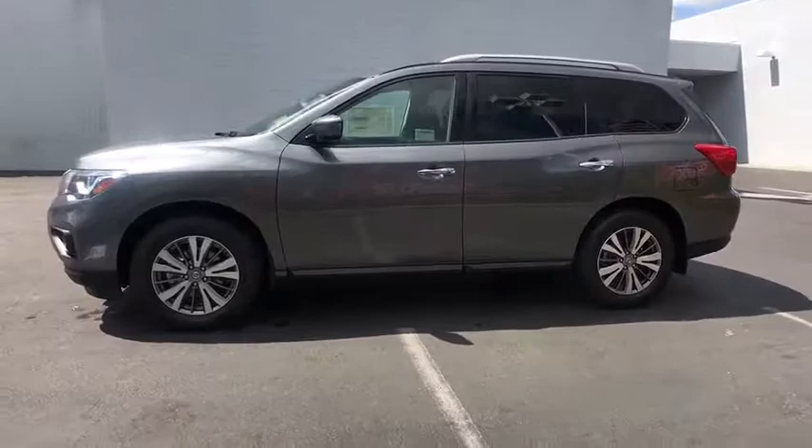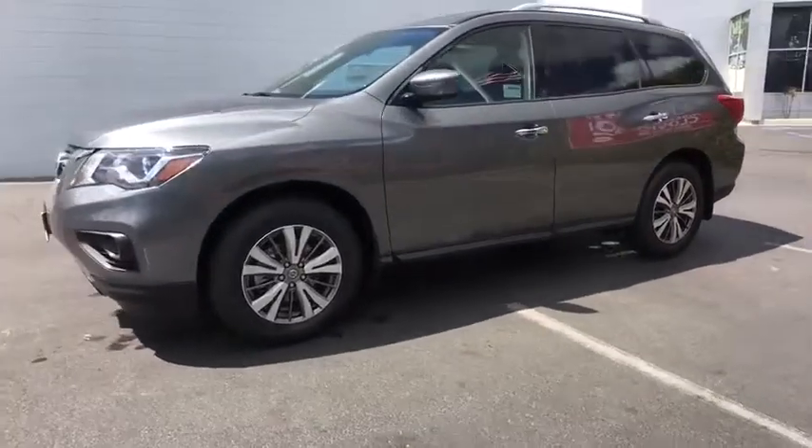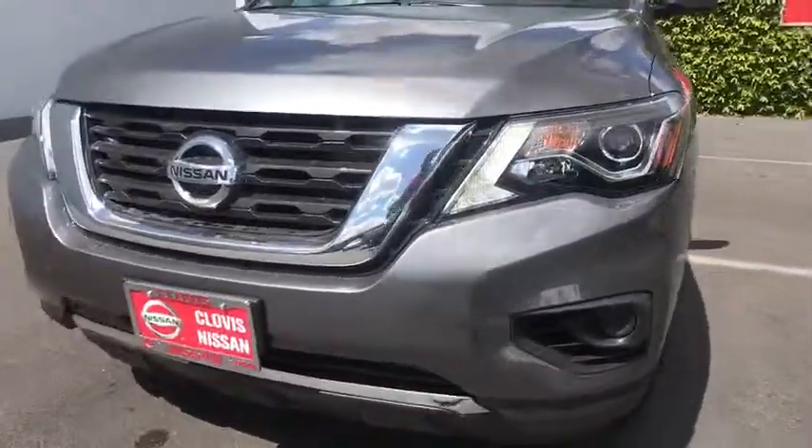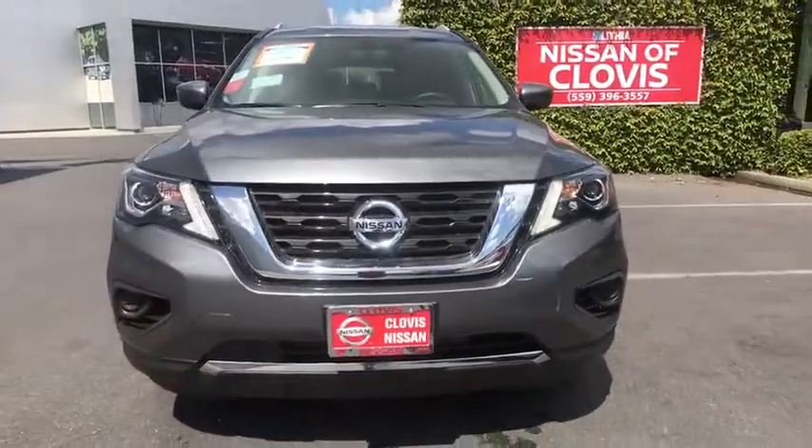Cruise control, keyless start, four-wheel drive, AM FM stereo radio, rear defrost, MP3 player, passenger airbag, power door locks, child safety locks.